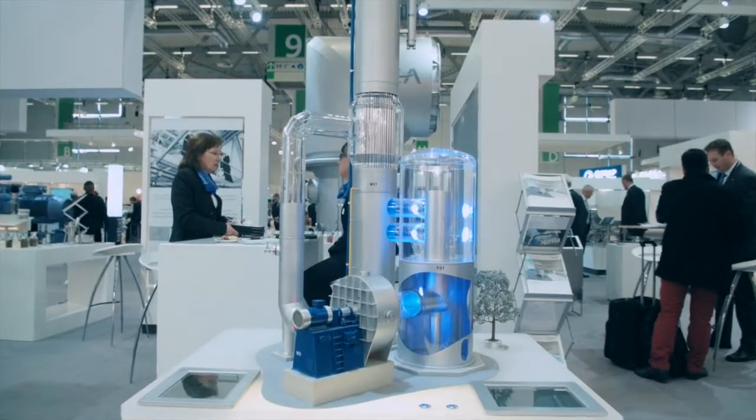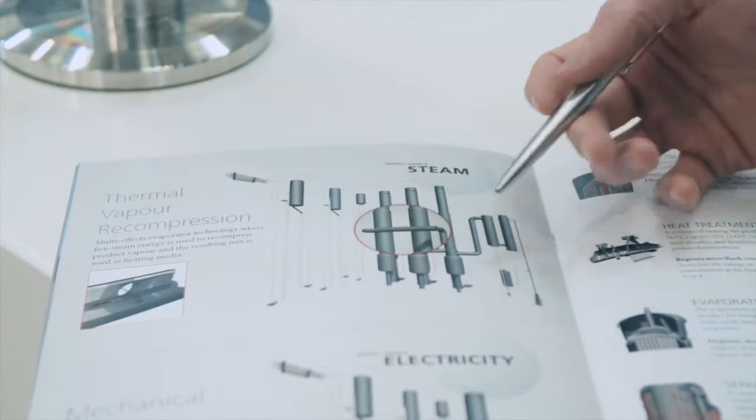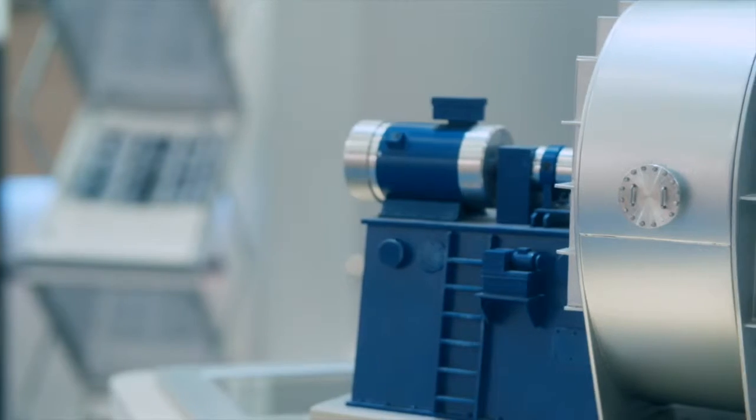The principle behind this technology is that usually in a falling film evaporator you have several calendriers, what we call effects, and a calendrier can be a pretty big component — up to three meters in diameter, up to 20 meters high. When you have two or three different calendriers it can take quite a significant place. The principle of the combi-evaporator technology is to combine several effects into one single body, leading to a more compact design.